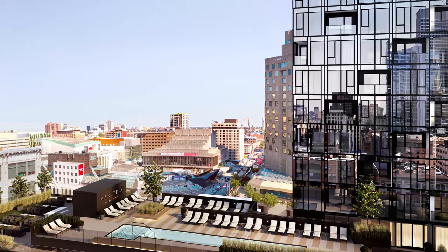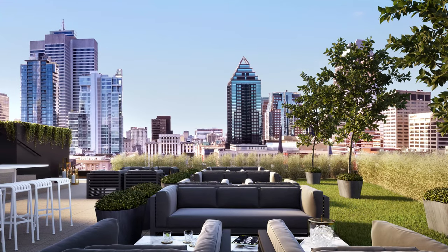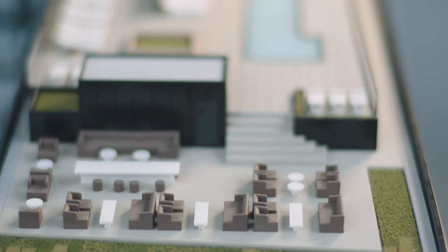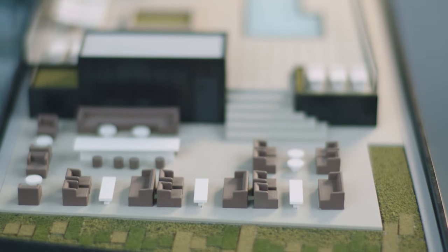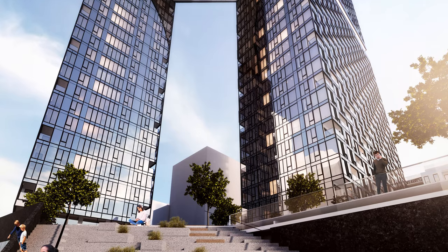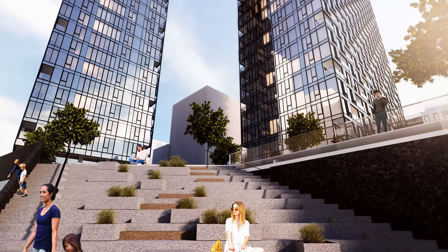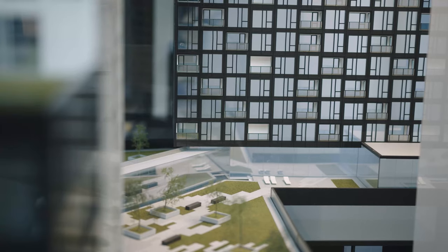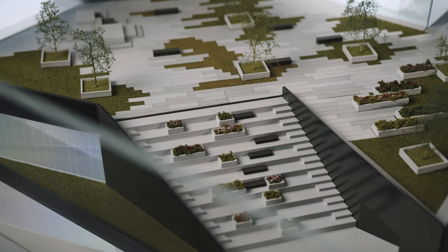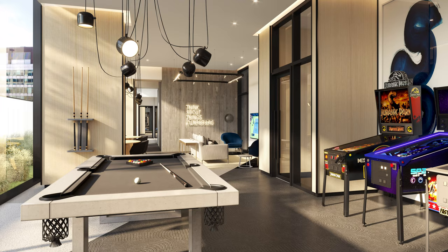Along with an outdoor terrace with a hot tub. At the base of the two towers, the entire rooftop of the podium is a mix of green and outdoor terraces with seating areas, gas fireplace and outdoor kitchens, so you can fully enjoy this urban oasis. We also included seating steps — a sort of outdoor theatre — an homage to the Place des Arts just across the street, which allows you to appreciate all that Place des Festivals has to offer.